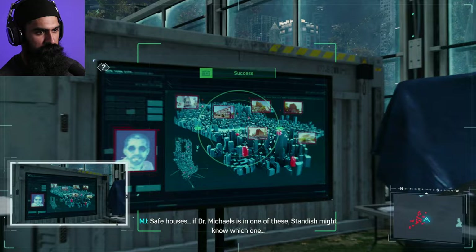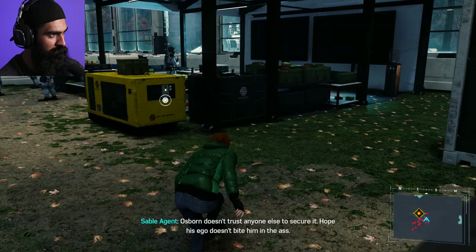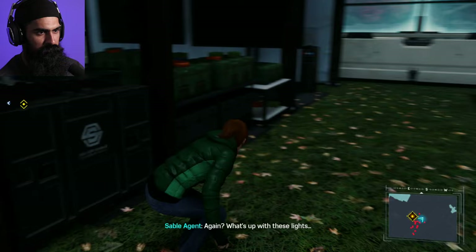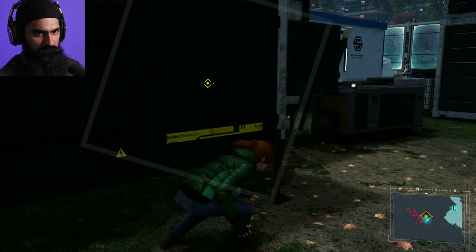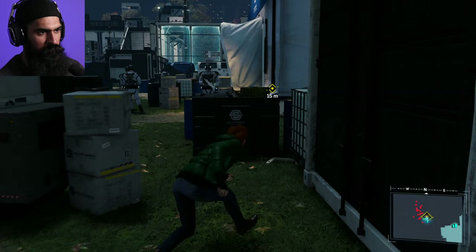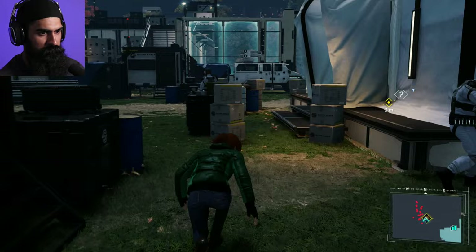Safe houses — if Dr. Michaels is in one of these, Standish might know which one. There's Standish's tent. I'm very certain I'm gonna get caught here. All right, good so far — we can do it guys. Come on, just a waiting game now. All right, I think we're pretty sweet. Let's go — oh yeah, we're in.